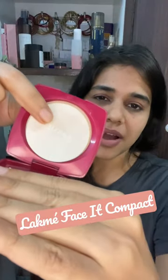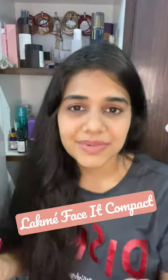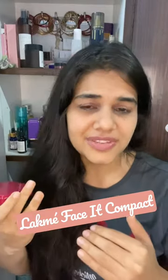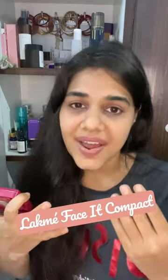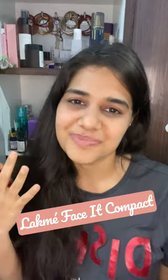You will get a powder puff with it. Take the powder puff and you are done — you will get an even toned skin. Even toned skin means dark spots will be hidden and your skin will be very smooth.